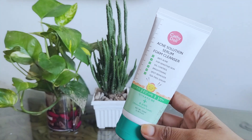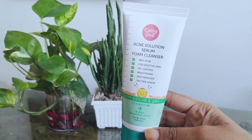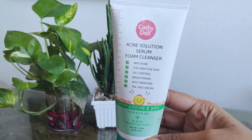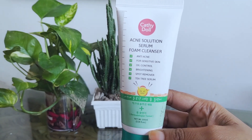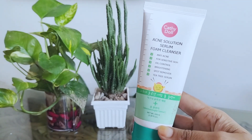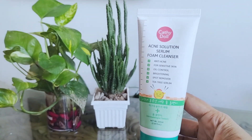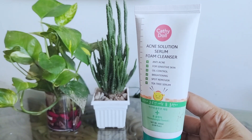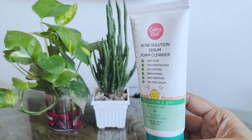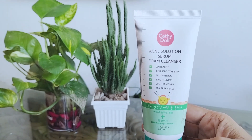I'll tell you about the Cathy Doll Acne Solution Serum Foam Cleanser. According to Cathy Doll, this acne solution serum foam cleanser is a cleansing foam infused with tea tree serum, which is ideal for sensitive skin. It aids in oil control and reduces acne outbreaks, also brightens the skin and reduces dark spots when used continuously.